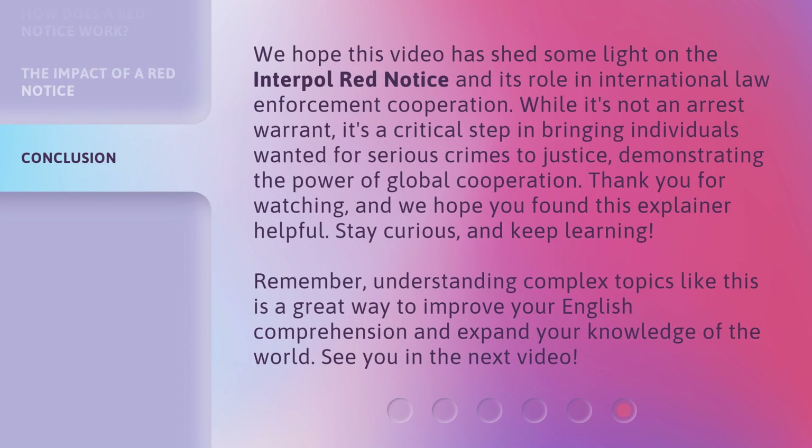We hope this video has shed some light on the Interpol Red Notice and its role in international law enforcement cooperation. While it's not an arrest warrant, it's a critical step in bringing individuals wanted for serious crimes to justice, demonstrating the power of global cooperation. Thank you for watching, and we hope you found this explainer helpful. Stay curious and keep learning. Remember, understanding complex topics like this is a great way to improve your English comprehension and expand your knowledge of the world. See you in the next video.